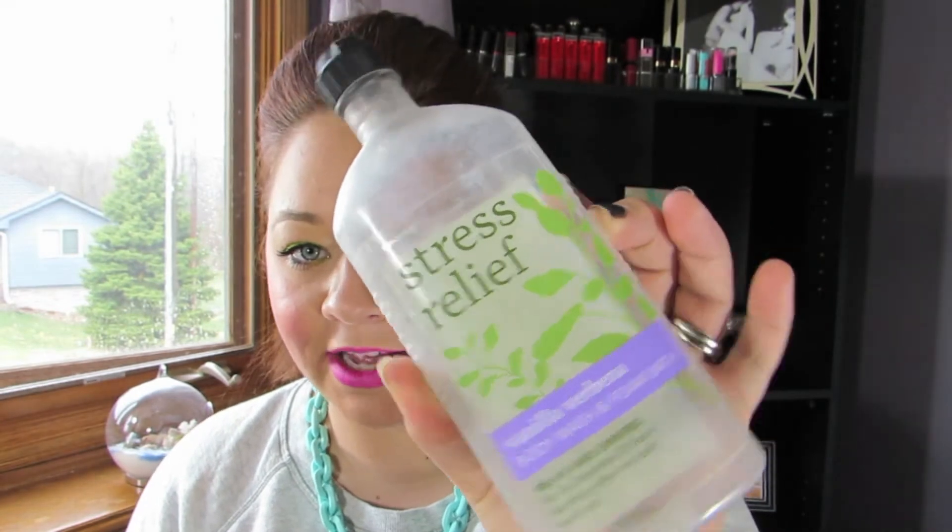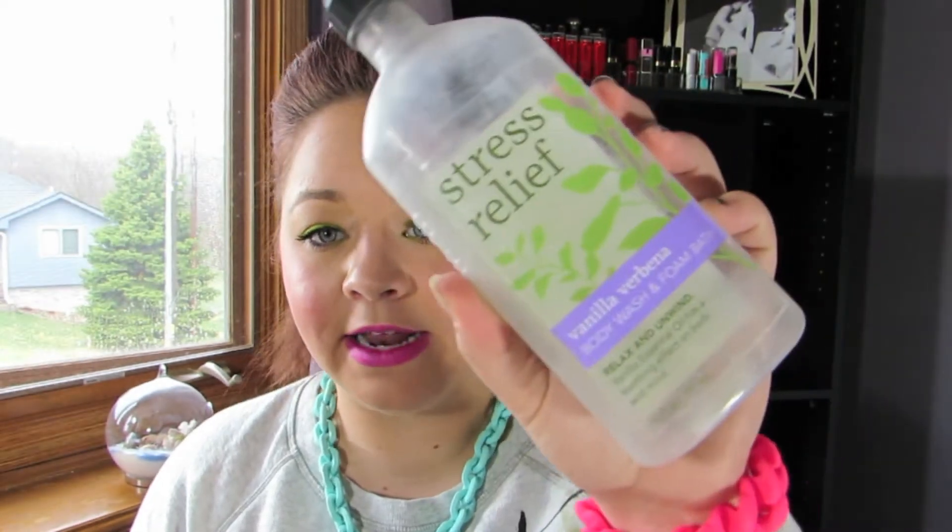A couple of bath products. The first one is the Bath and Body Works — sorry about the packaging — Stress Relief Vanilla Verbena. I really love their Aromatherapy line. The only one I don't think I like the smell of is the red one, but the Vanilla Verbena, the Lavender, and the Vanilla — and right now I'm using the Vanilla Spearmint — I really like them. I shower right before I go to bed, so I definitely love the stress relief and sleepy time scents. It just kind of puts me in a relaxing mood.